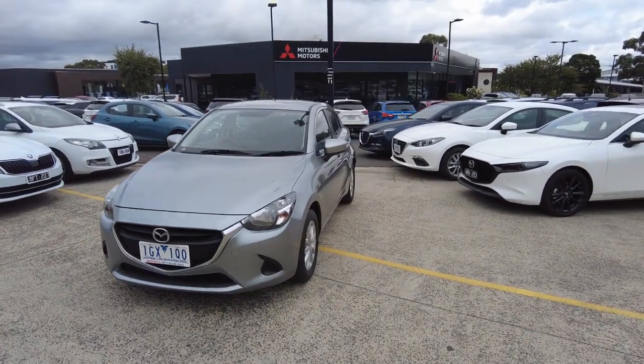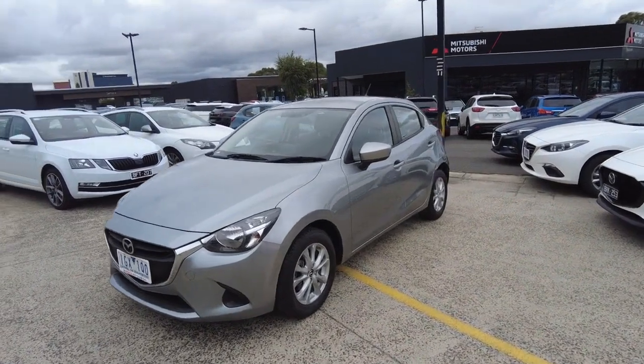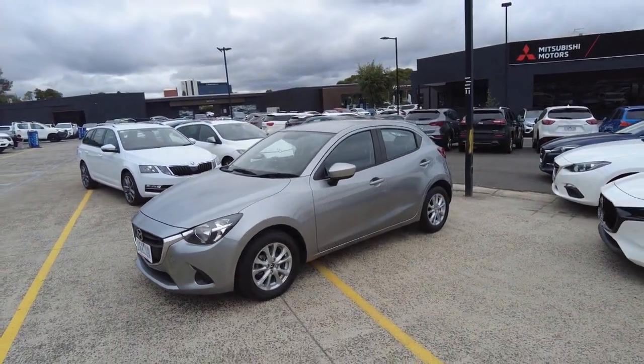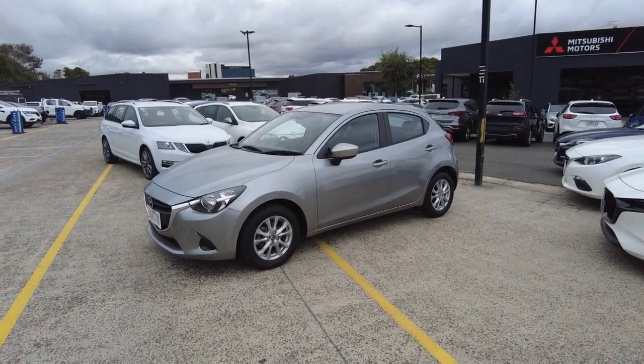If you are looking for a new or used car, we are the go-to dealer. You'll be provided with the best service while making a transaction with us. Thank you for watching this video guys, and I'll see you in the next one.